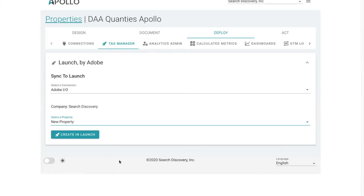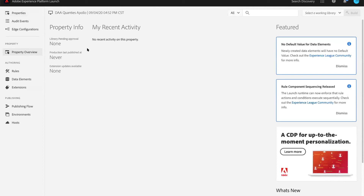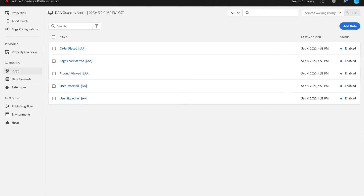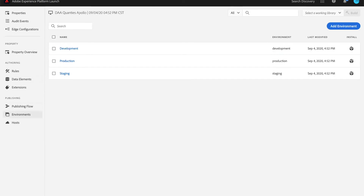But that's not all. Since Apollo has everything about your implementation in its relational database, you can build your tag management configuration in a matter of seconds. Through the API, we've instantaneously set up a tag management configuration with all the rules, data elements, and environments we need to implement our solution.